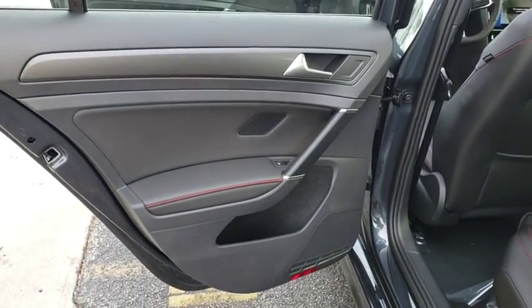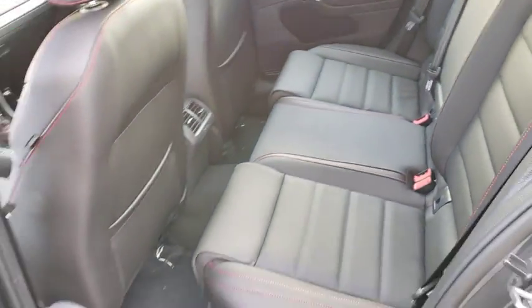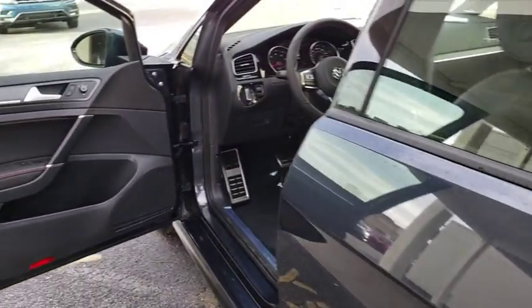Bluetooth, adjustable steering wheel, power steering, driver airbag, cruise control, keyless start, auto-dimming rearview mirror, PPO floor mats, aluminum wheels, four-wheel disc brakes.